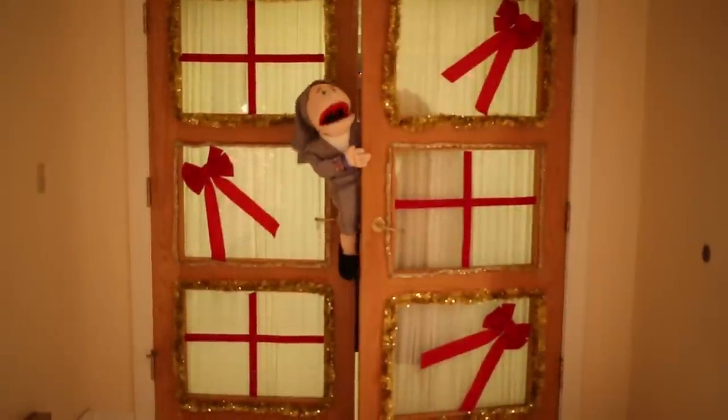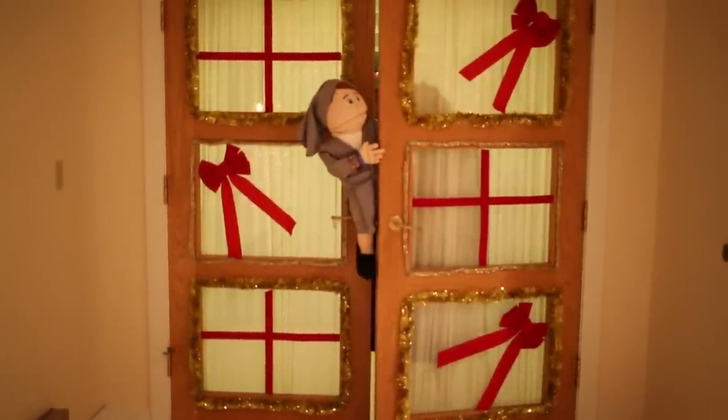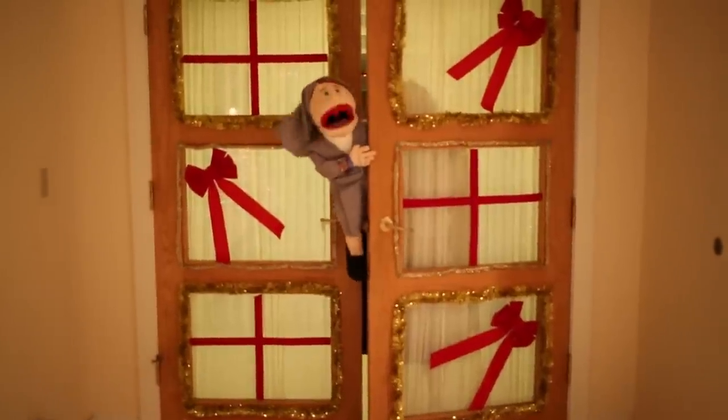And our greatest gift this Christmas are our wonderful Aspirants. Get it? Because the doors look like friends. Ha!